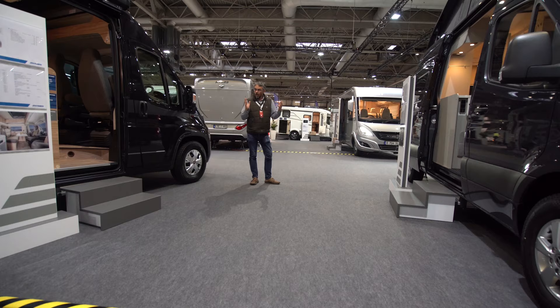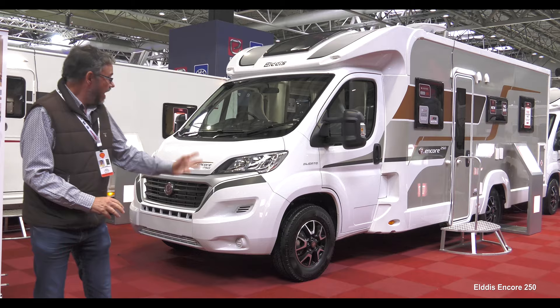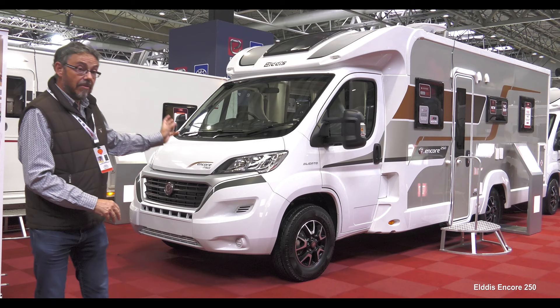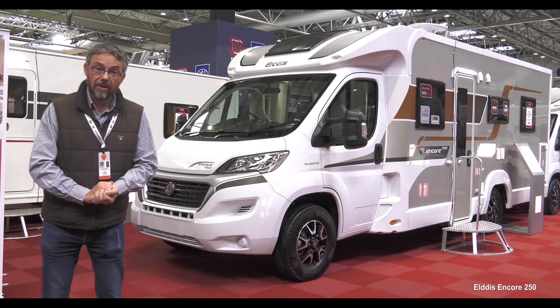All of them with new models and everything from campervans to A-classes. One of the most exciting developments from Eldis this year is this Encore 250, a 7.4 metre island bed motorhome based on the Fiat Ducato, so you can have it as an automatic. It's got high-strength aluminium sides in this nice champagne gold colour. Alloy wheels are an option, but most things on this top-of-the-range model are standard, including Alde 24-hour programmable central heating.